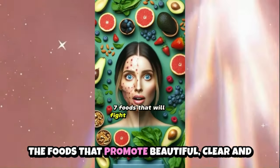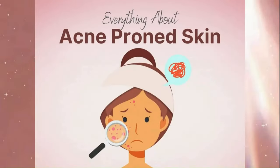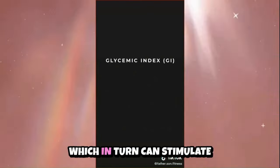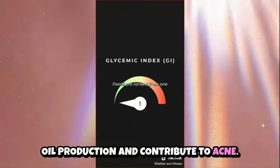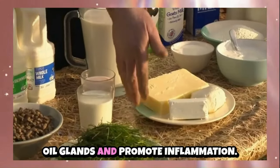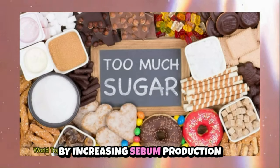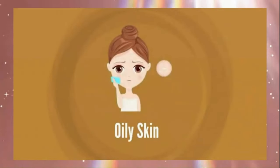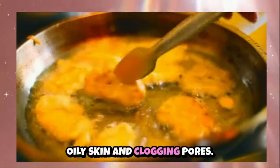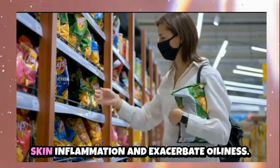Now let's look at foods to avoid or limit. For acne-prone skin, high-glycemic index foods like white bread and pastries can spike blood sugar levels, leading to increased insulin production, which in turn can stimulate oil production and contribute to acne. Dairy products can aggravate acne due to hormones and growth factors present in milk that influence oil glands and promote inflammation. Sugary foods and beverages like sodas and candy trigger inflammation in the body, worsening acne by increasing sebum production and clogging pores.